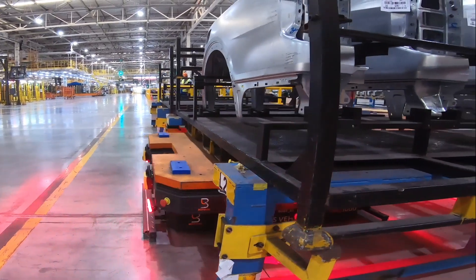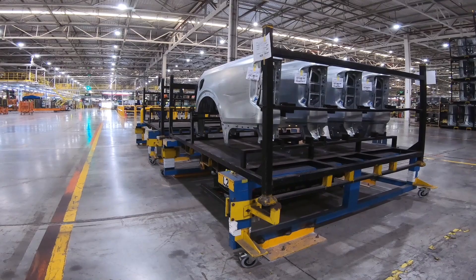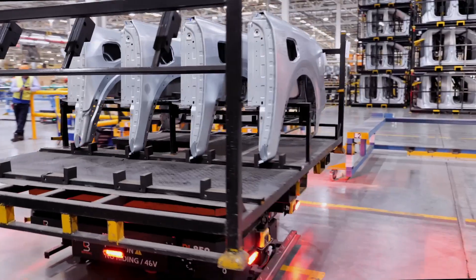MAG AMR operates with full natural navigation and docks into the pallet station with high accuracy. Upon successful docking, the MAG AMR custom lifter module is triggered to lift the rack off the station with high stability.